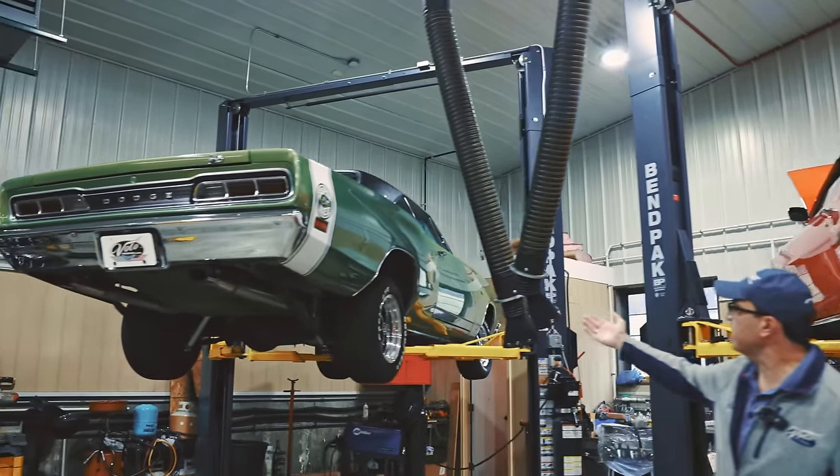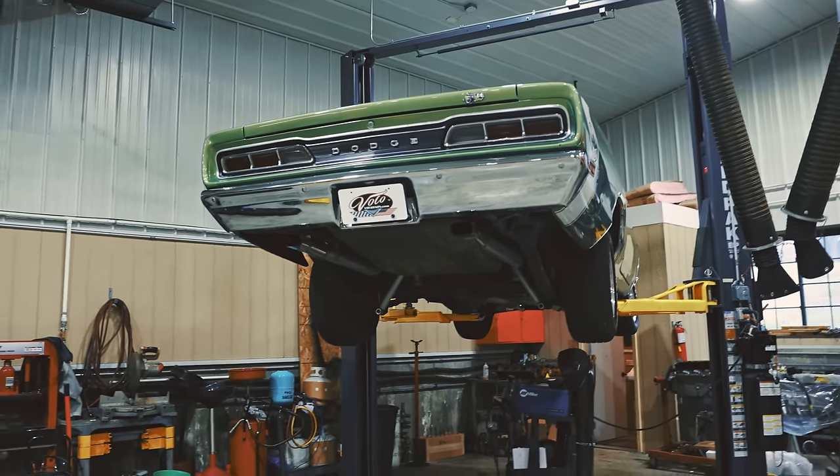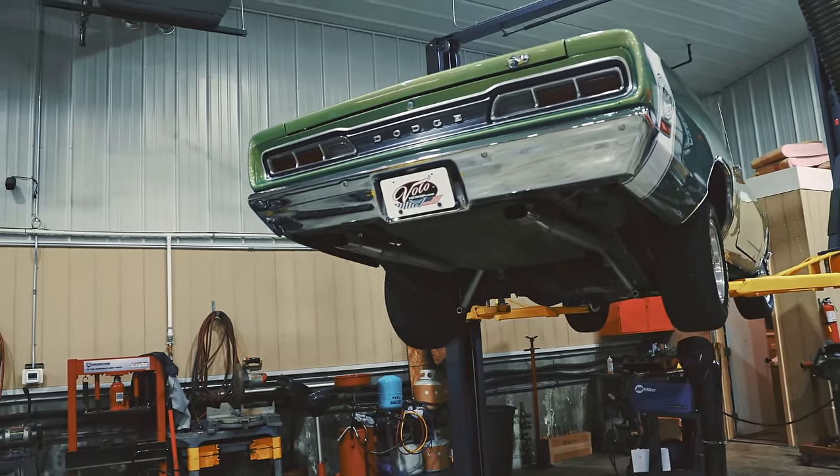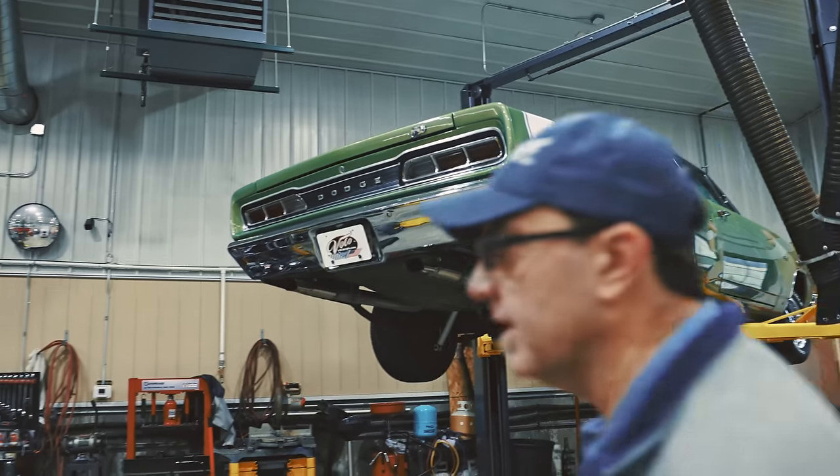69 Super Bee with the air grabber — just arrived. It's just going through the service and inspection process. I was just told it was a good car that checked out really well.